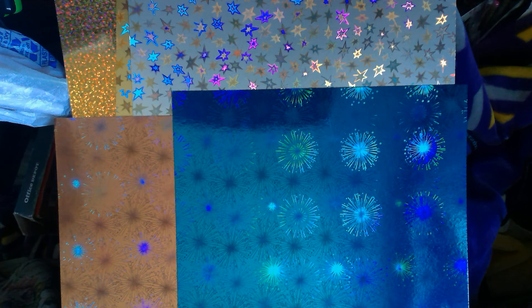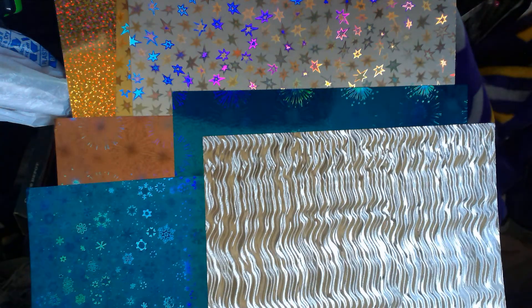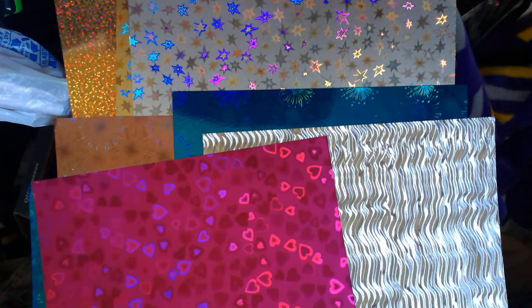I really, really like the holographic papers. They'll give me a headache if I look at them for too long, but they are fantastic. Definitely.